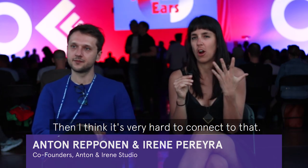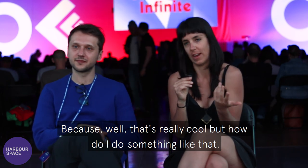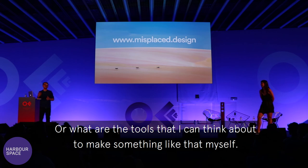For us it's very important that we demystify the process behind design. There are too many designers who present and only show finished work, and it's very hard to connect to that because it's like, well, that's really cool, but how do I do something like that, or what are the tools I can think about to make something like that myself?